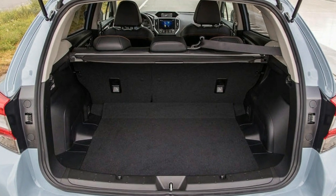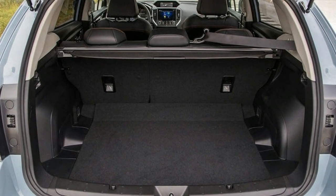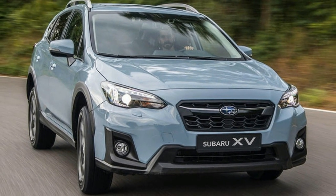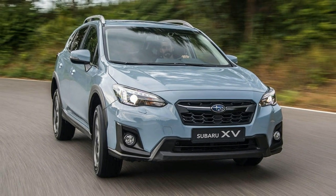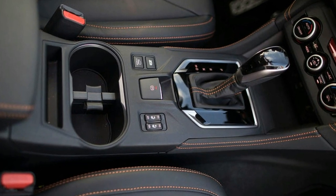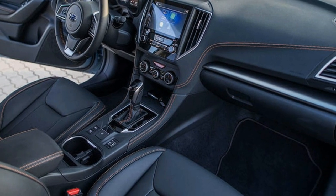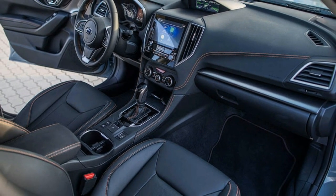This new XV is Subaru's first billion-dollar car. That's not what you'll pay for it — the latest XV is expected to start at around £23,000 — but it's what this admirably individual Japanese car company has spent developing its new Subaru Global Platform, SGP.